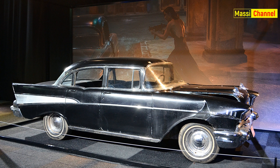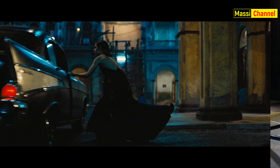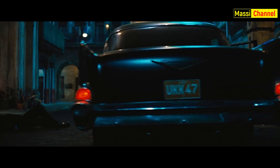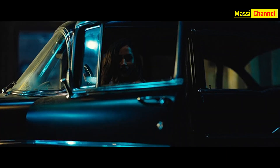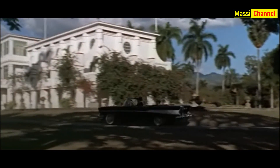La Chevrolet Bel Air del 1957 che vediamo nelle scene cubane di No Time to Die è un chiaro omaggio al primo film della serie. Questa è infatti la prima auto che vediamo guidare a 007 in Licenza di Uccidere.